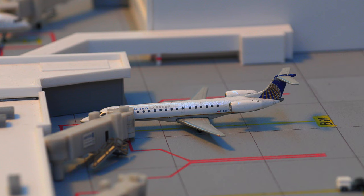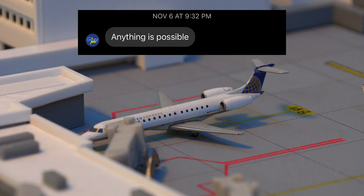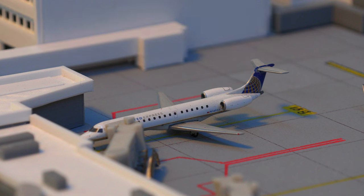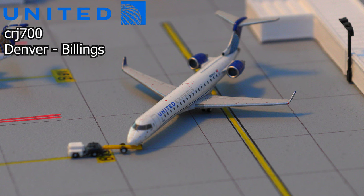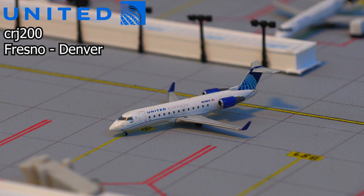Moving on to the other side of the terminal, we have this United Express Embraer E145 in the old livery — I would love to see one in the new livery, but I was basically told no. This aircraft will be pushing back and heading down to Lincoln. Pushing back out of the gate, we have this United Express CRJ-700 heading out to Billings. Pulling into the gate, we have this United Express CRJ-200 in the new livery, which just arrived in from Fresno.